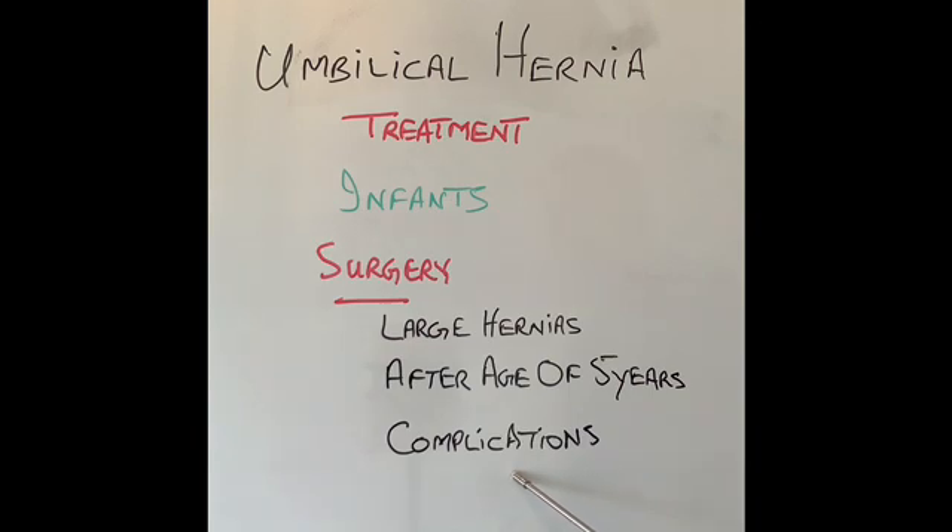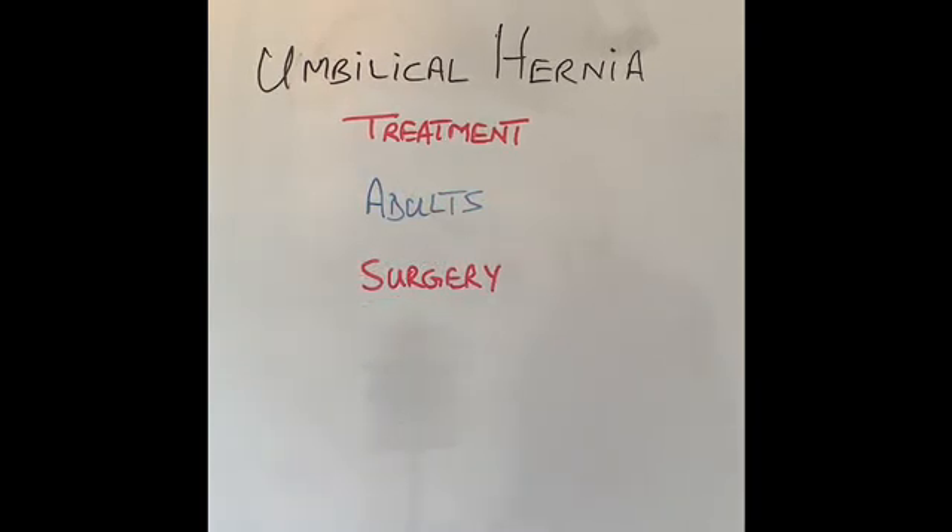How are umbilical hernias treated in adults? Very small hernias which are not causing any problem, or where the patient is not fit for surgery, can be left alone. Especially patients who have too much fluid in the tummy — ascites — or are on peritoneal dialysis; the best treatment for them is to be left alone, as they usually don't come to any harm.